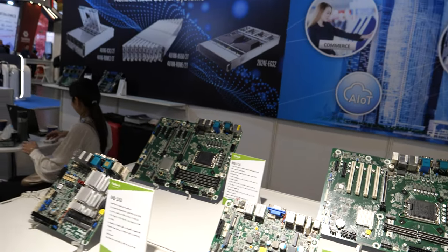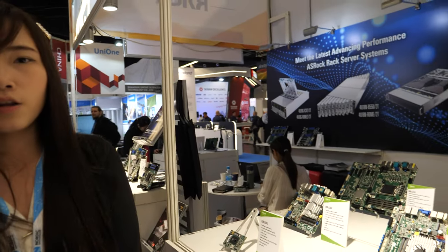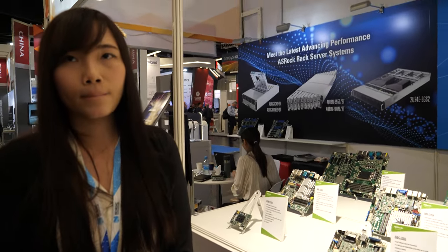And what's the target here in the embedded world? Many people use these kinds of boards in the embedded world? Yeah, lots of people use them in the industrial, using the IPC industrial.